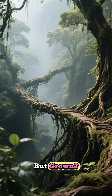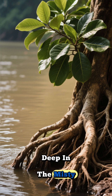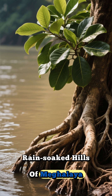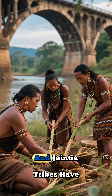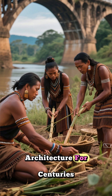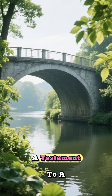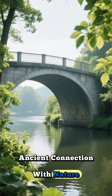Have you ever heard of a bridge that isn't built but grown? A bridge that's actually alive? Deep in the misty, rain-soaked hills of Meghalaya, India, the Khasi and Jaintia tribes have been practicing an incredible form of living architecture for centuries. These aren't just bridges — they're living root bridges, a testament to a deep and ancient connection with nature.